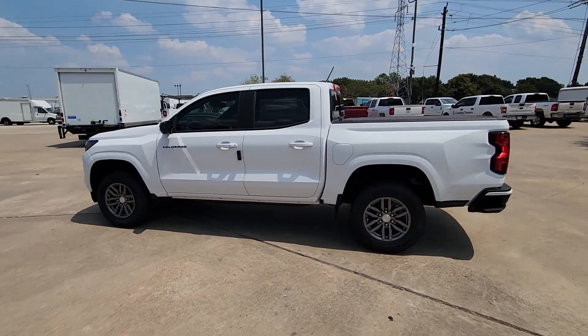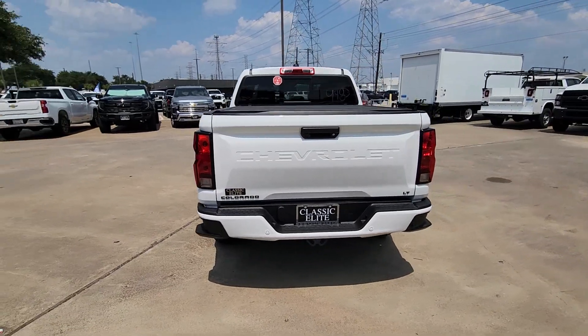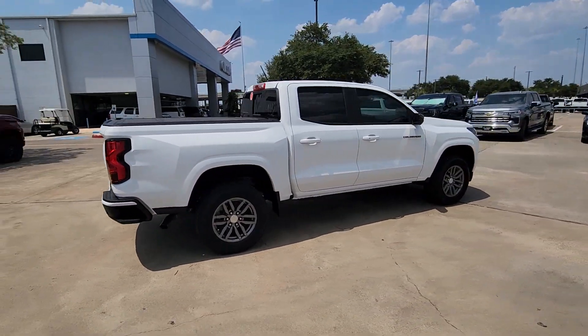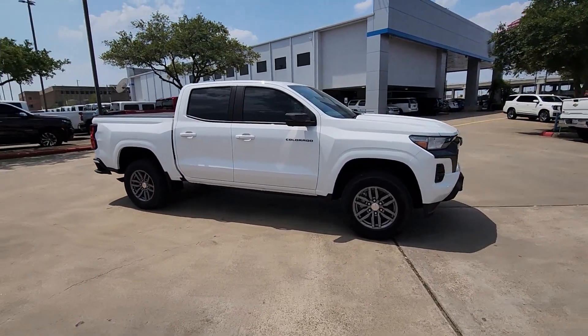This could be the car for you — the 2023 Chevrolet Colorado. The Colorado delivers the power you need to get the job done, the comfort and amenities you want, and the fuel efficiency that just makes sense in today's world.